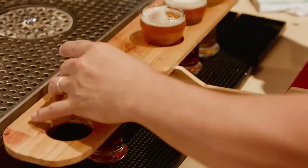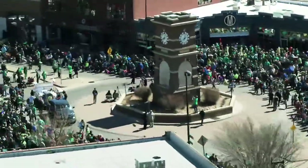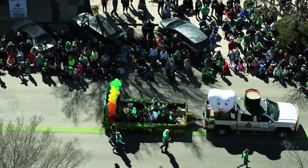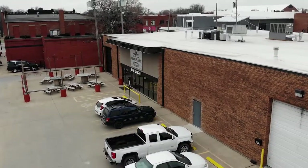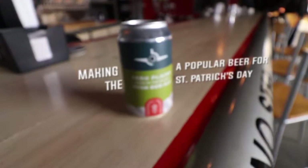Beer has become a recognizable part of celebrating many events, but none quite as much as St. Patrick's Day. In Wichita, we know how to party for St. Paddy's — parades, food, and yes, beer. The craft beer scene in Wichita is hot right now, and a local brewery is about to give us an inside look at a St. Patrick's Day favorite: their Pride of the Island's Irish Red Ale.